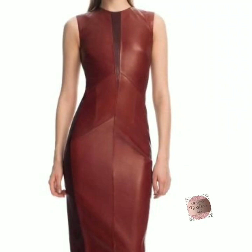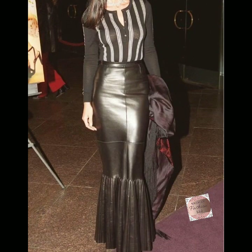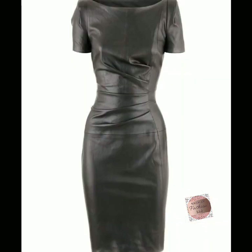Hello friends, welcome back to my channel Boston Fashion Idol. Hope you are fine. In this video we are going to show you our interesting, beautiful, stylish, and amazing leather office designs and leather bodycon leather skirt designs.